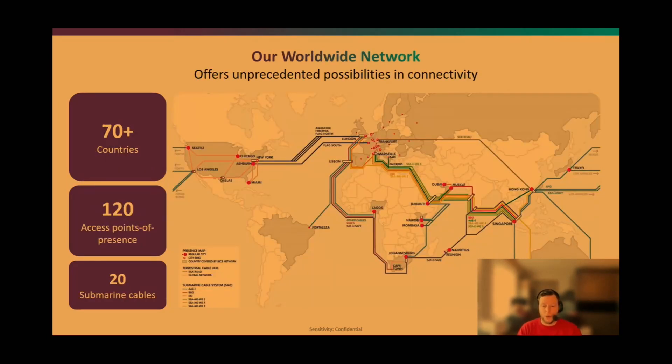We don't just stop in Belgium — we also have a worldwide network through a company named DIX, which is 100% owned by Proximus. DIX provides connectivity worldwide; we've invested in almost all of the main submarine cables, offering connectivity to more than 70 countries with 120 access points of presence across around 20 submarine cables.